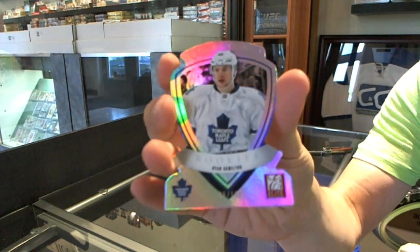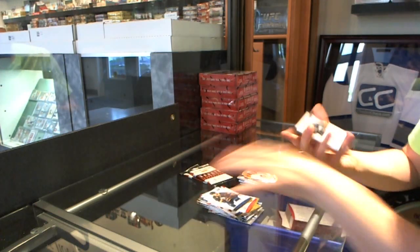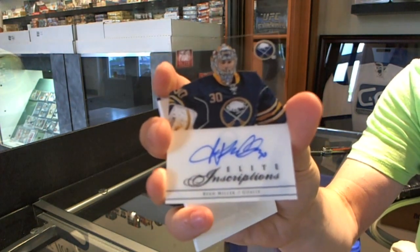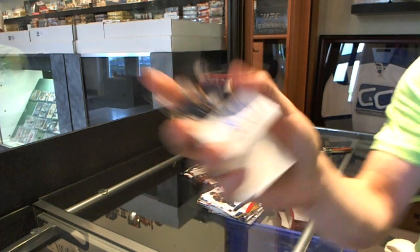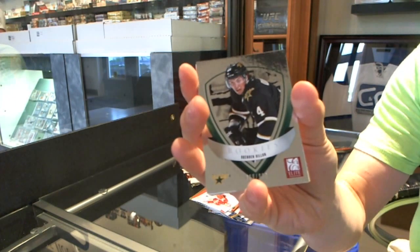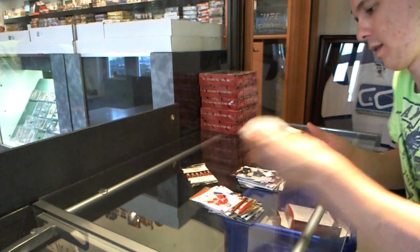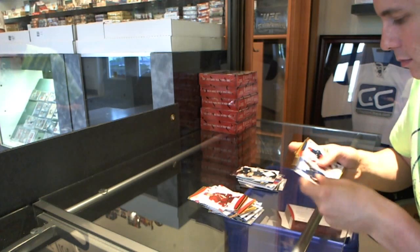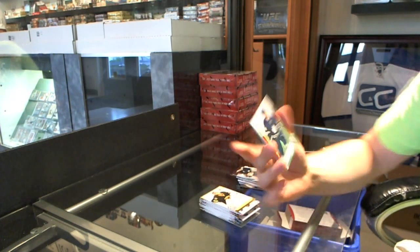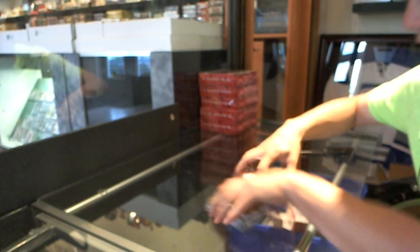His jersey number is 48, so that's actually number 48, Ryan Hamilton. We've got an Elite Inscriptions Auto for the Buffalo Sabres, Ryan Miller — two of those. We've got an Elite Rookie to $9.99 for the Dallas Stars, Brendan Dillon. And a Game Gear jersey for the St. Louis Blues, Barrett Jackman. And we've got a Titanium Rookie card, number 44 of 48 for the Toronto Maple Leafs, Ryan Hamilton. Well, that's a hell of a box to start with.